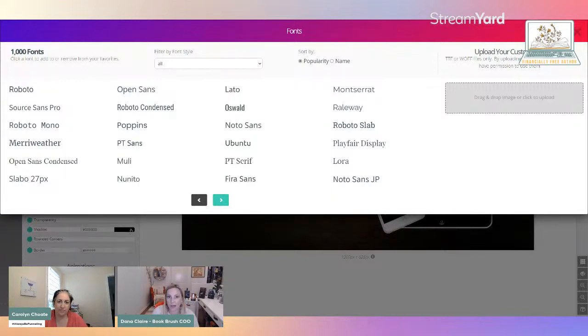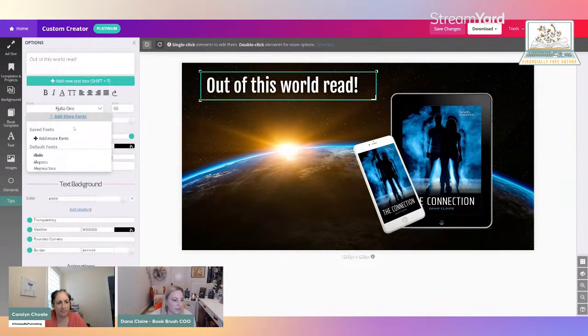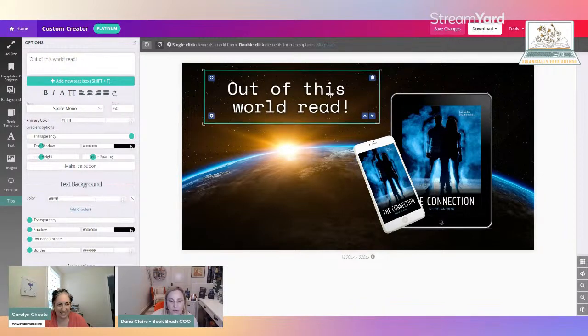We have an amazing blog that talks about fonts, and you could go down the rabbit hole with that figuring out what fonts work for your book. I sometimes Google 'what's the best font for X.' This one, let's make it a sci-fi font — we'll do Space Mono. That's a good one. I'm going to just make this centered. Now let's add a little bit more.